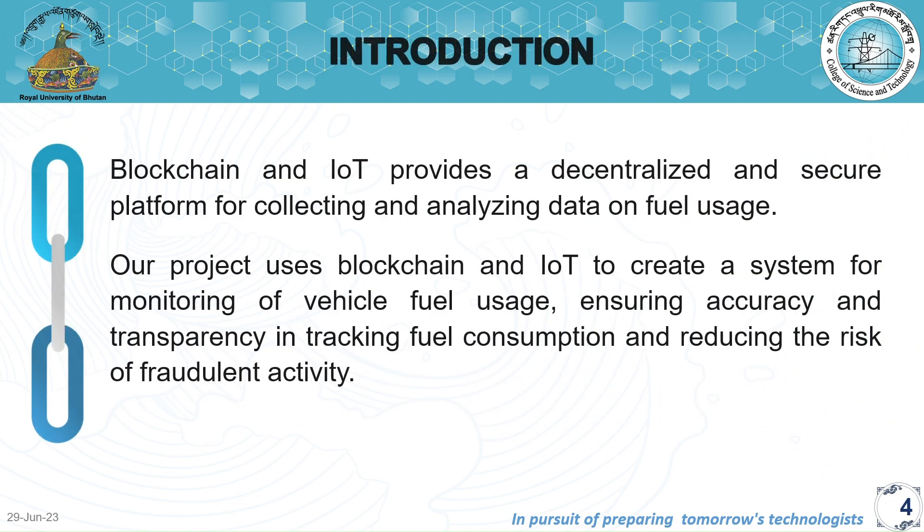Blockchain and IoT provides a decentralized and secure platform for collecting and analyzing data on fuel usage. Our project uses blockchain and IoT to create a system for monitoring vehicle fuel usage, ensuring accuracy and transparency in tracking fuel consumption and reducing the risk of fraudulent activity.